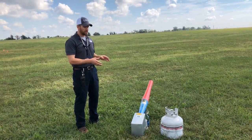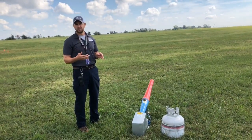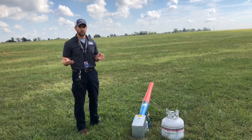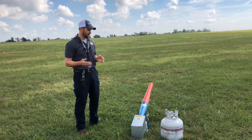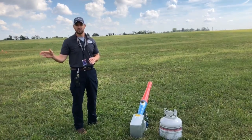So you can place this there and set it on a timer to explode and make that bang every 15 seconds, every 30 minutes — whatever your needs are. That allows you to leave it there and go resolve other issues around the field.